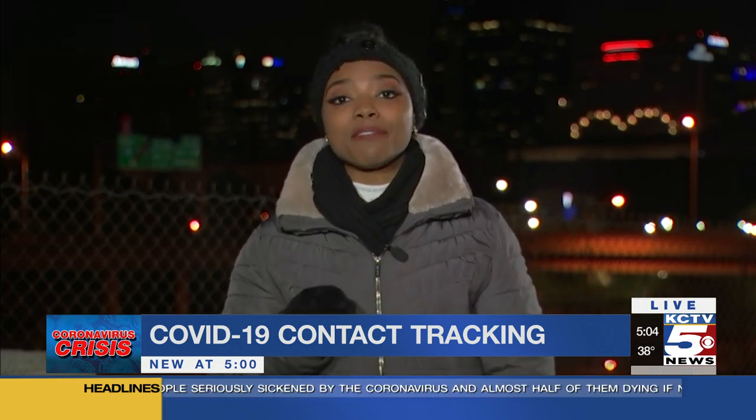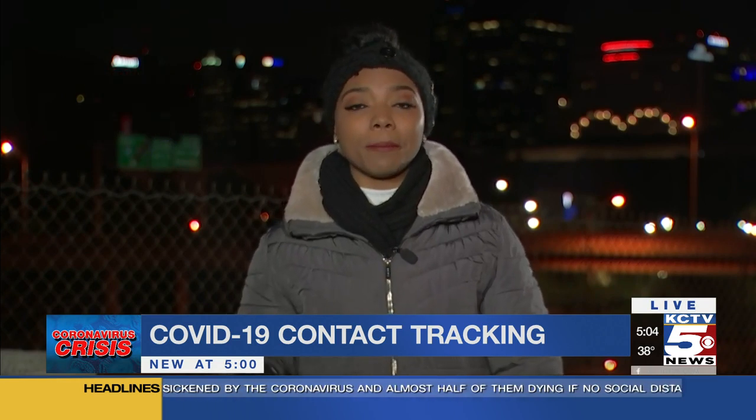When you talk about personal information like this, there are some privacy concerns. At 5:33, I'm going to talk to you a little bit about some of those concerns and how Google and Apple are responding to some of these issues. Reporting live from Kansas City, Kasey Jones, KCTV5 News.